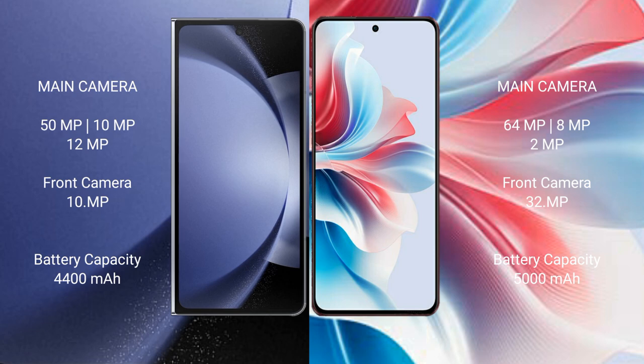Samsung Galaxy Z Fold 6 has a 4,400mAh battery with 45W fast charging support. Oppo F25 Pro has a 5,000mAh battery with 67W fast charging support.